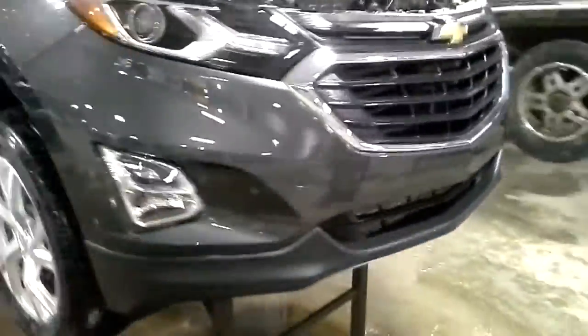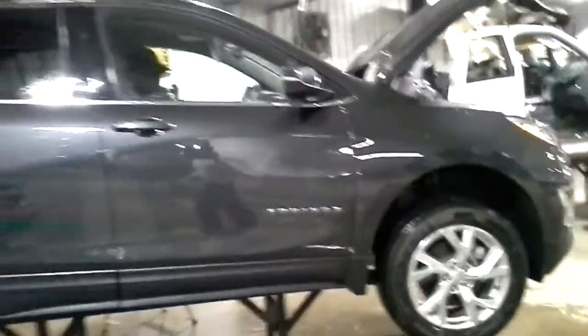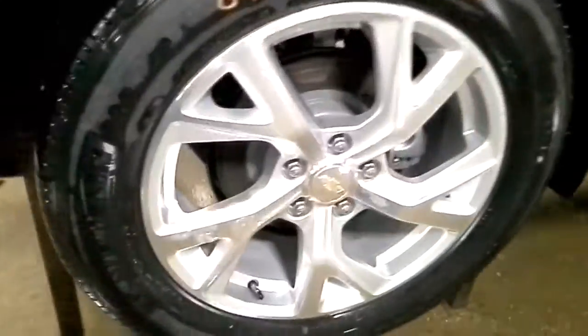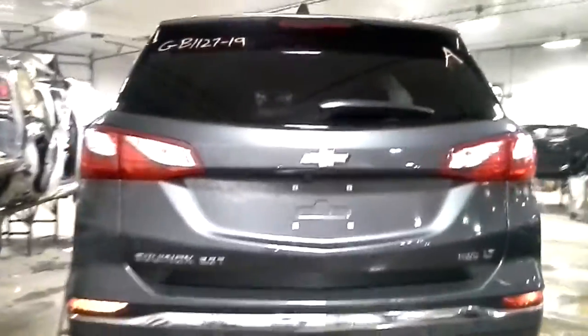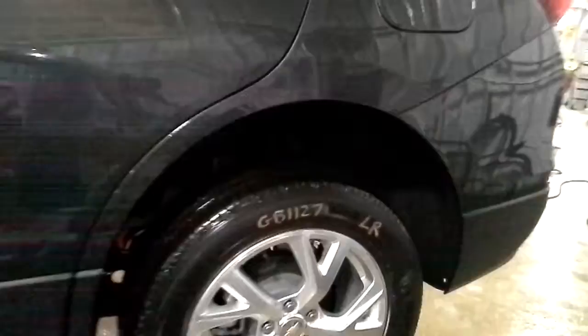Has some scuffs on the bumper, but other than that damage on the doors. We'll have a nice set of tires. Gray metallic in color. Does run and drive. It is good. Your park assist, rear view camera, does have a power hatch. There's a bit of damage on the dog leg and in both doors.